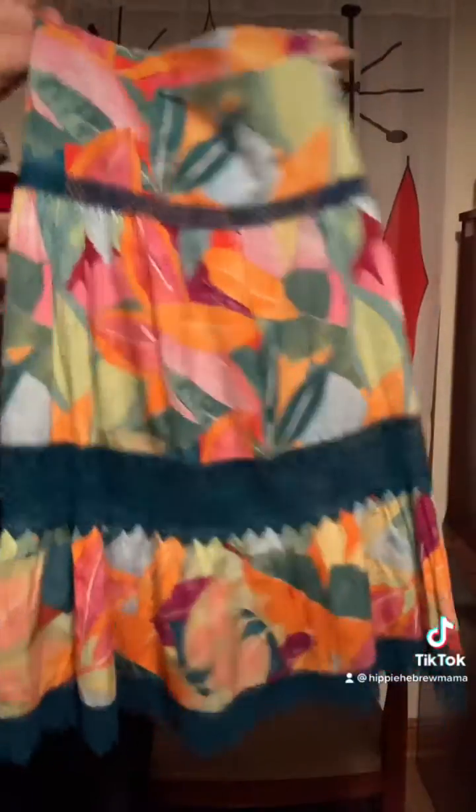The first thing I saw when I got there was this skirt — how cute is that?